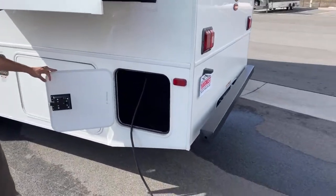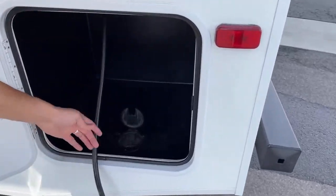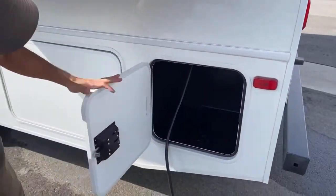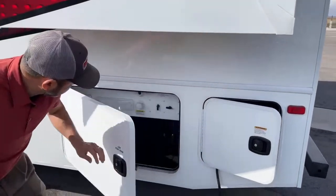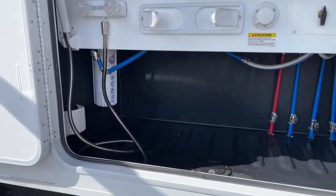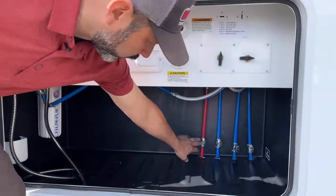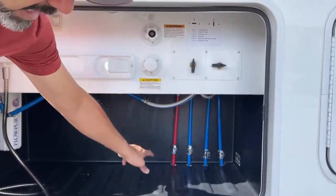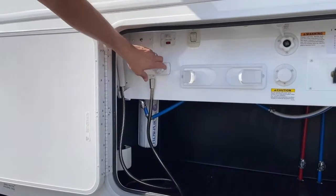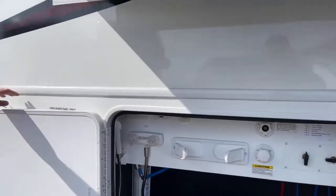Here's our 30-amp shore power cord. Here's your wet bay — this has 77 and a half gallons of fresh water capacity. You can see all your low-point drains are right here, really easy to get to. There's a water filtration system and your outdoor shower, plus a paper towel holder.